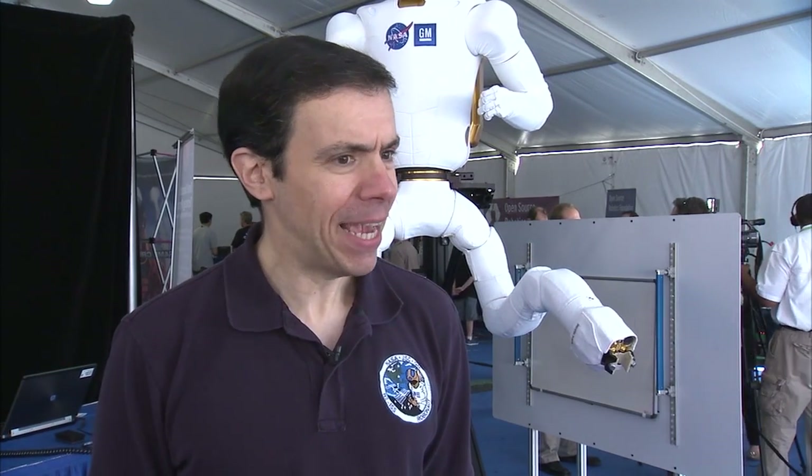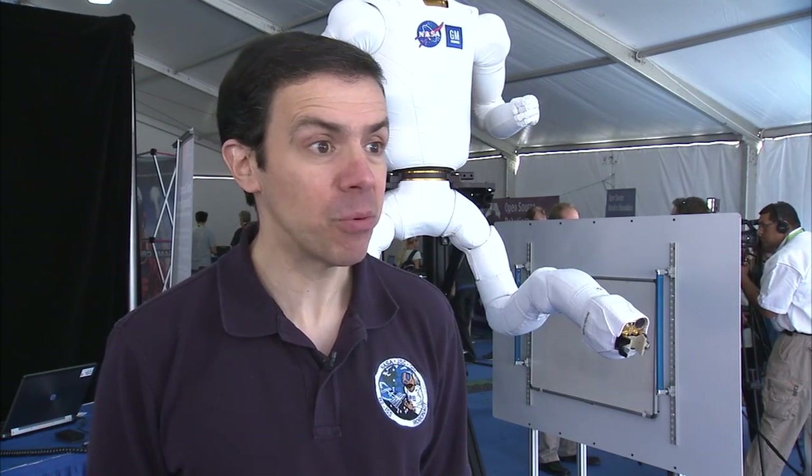Humanoid robots are something that everyone can identify with because they're very much like a person, especially children. They go, 'Oh, that's a hand just like my hand. And this robot can help me do things that I'll be working on in the future.'